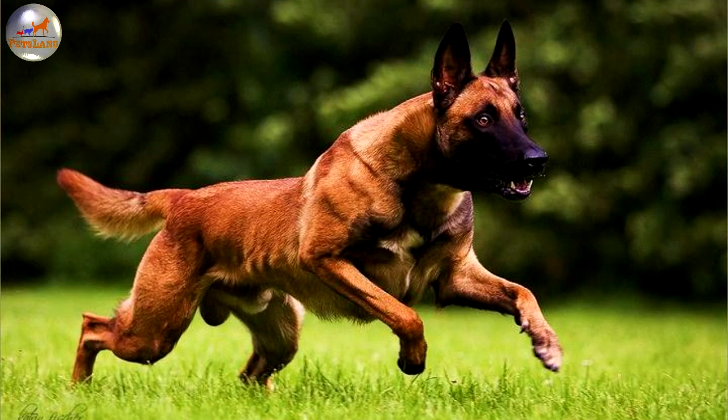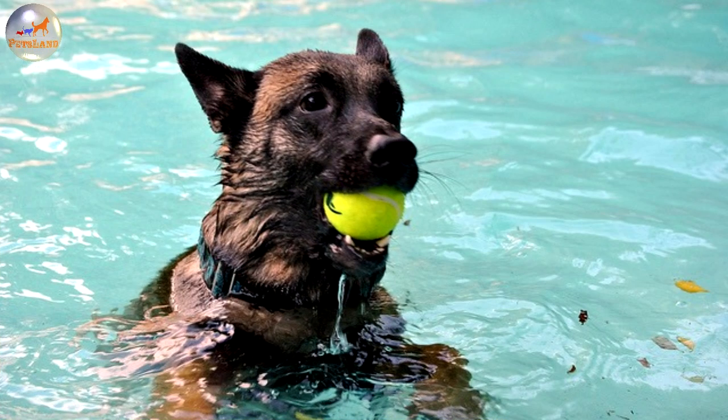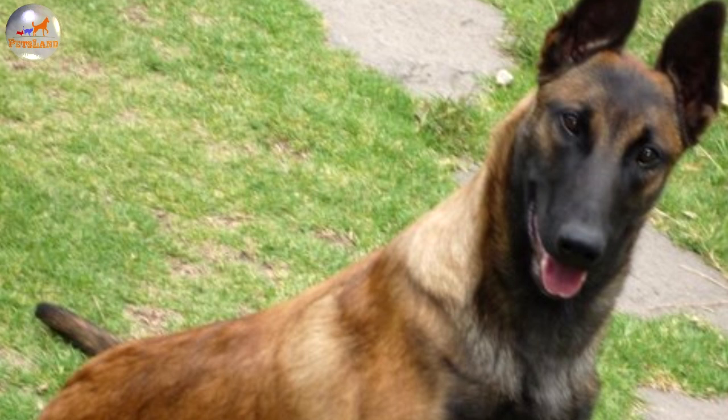This breed is instinctively protective so it should be trained and socialised very well from an early age. Puppies should be socialised right from birth. Good for working and competition obedience, these dogs make excellent police and guard dogs. This type of work is currently their main occupation. They do however make excellent pets if they have owners who can challenge their minds with an air of leadership. They are ever watchful, alert and loyal. The Belgian Malinois is good with children if socialised well with them.